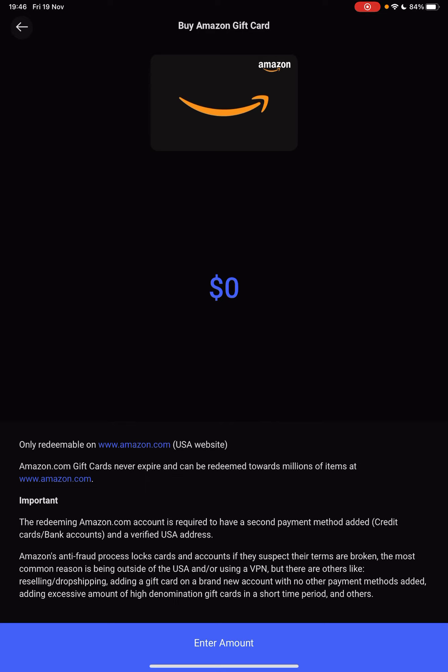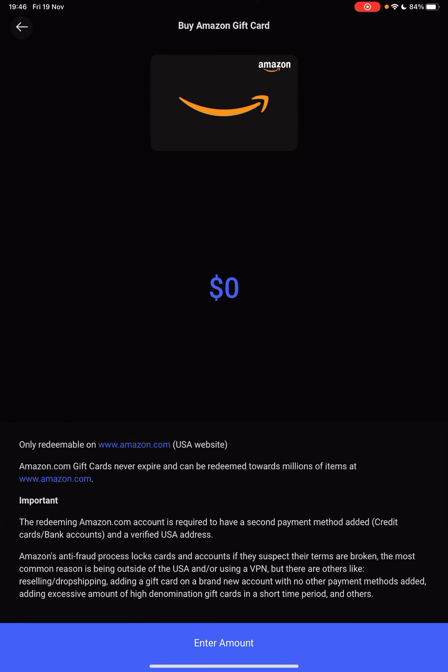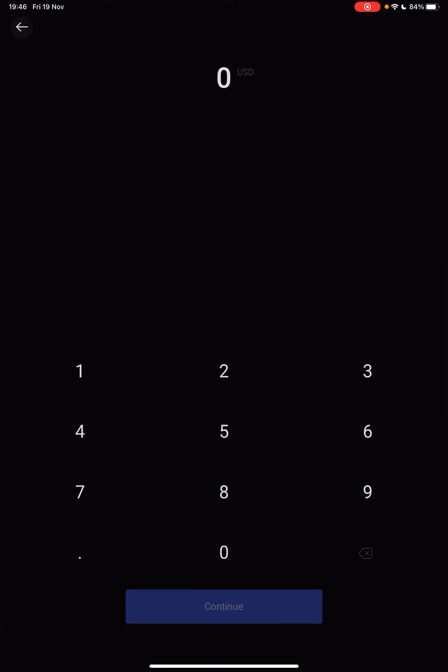I would recommend you to read all the details and the regulations around it. I already did it, so I won't bother you with all the details. But if you really consider spending some money on Amazon gift cards, you should.